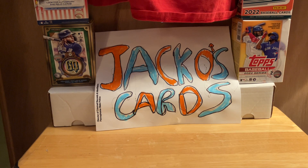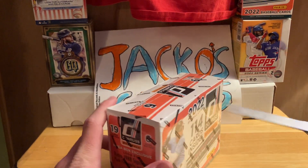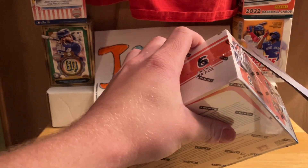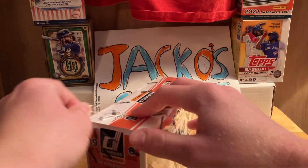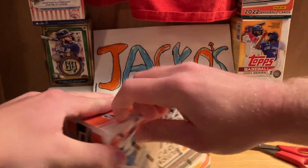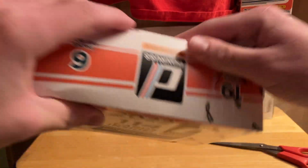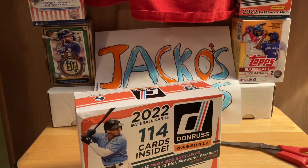You're gonna want to stay tuned till the end because I'm gonna find the autograph pack — I'll find the thickest pack and open that one last so it'll probably be our autograph. I haven't even opened this box yet. I saw it and wasn't sure when I was going to rip it, but I decided I can't wait — I want to rip it as soon as I possibly could, so the wrapper's off.